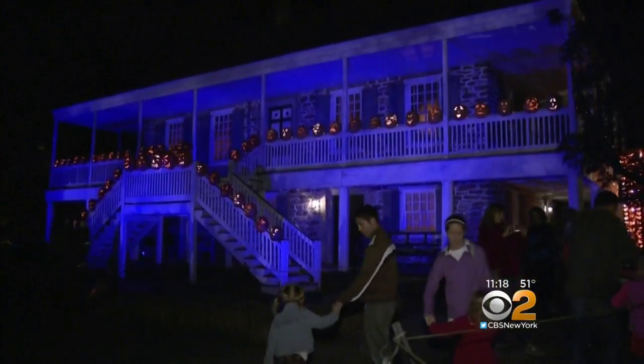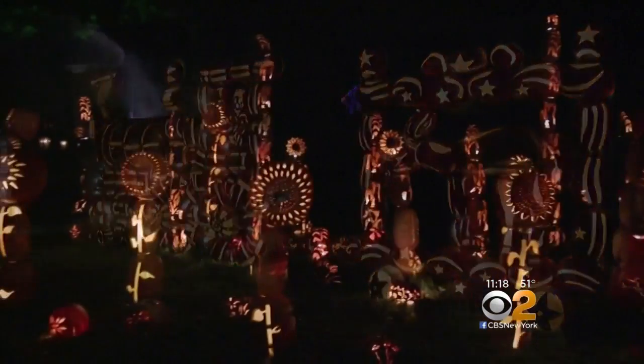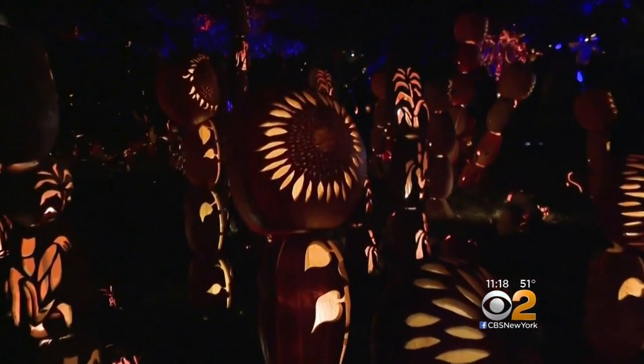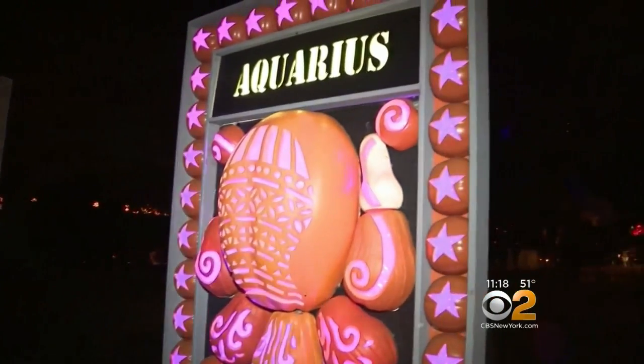But it took a team of 20 artists weeks to design and hand-carve each of the more than 7,000 jack-o-lanterns on display. People lucky enough to attend say carving these pumpkins might be tricky, but viewing them is a treat.